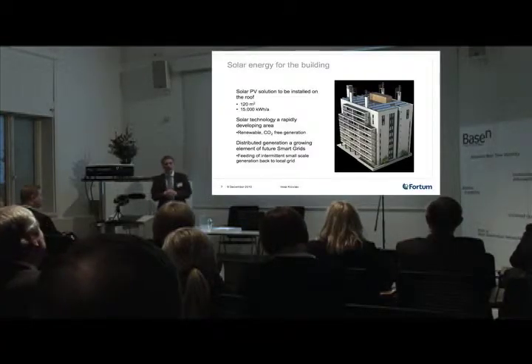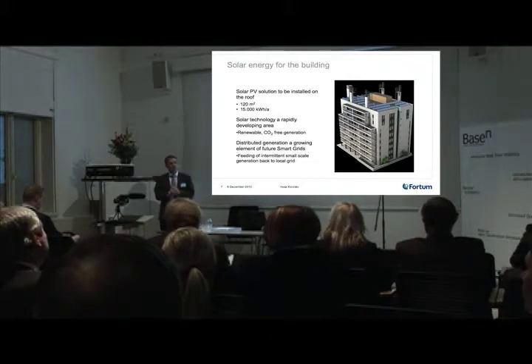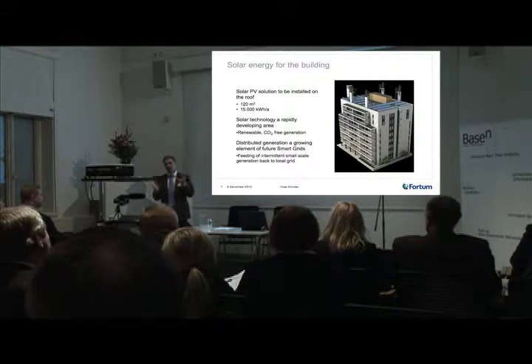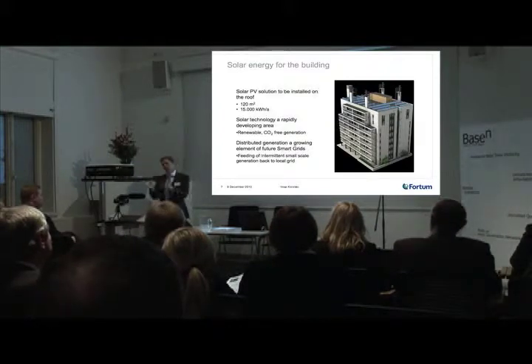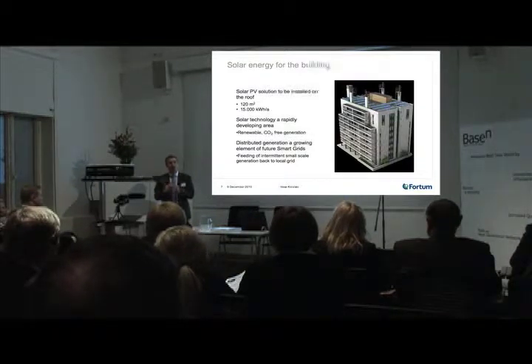In the future, we'll see that localized distributed generation will have an increasing role. It's very likely that there's going to be a balance between large-scale production and small-scale production distributed around the grid. And this gives us a concrete way of testing what it means for the grid when there is generation feeding back to the grid.